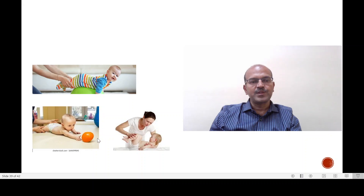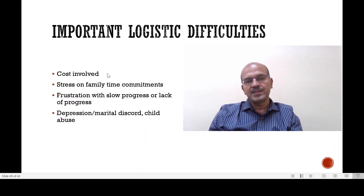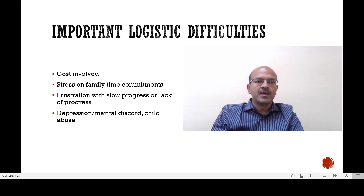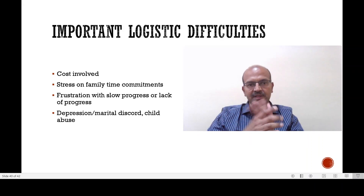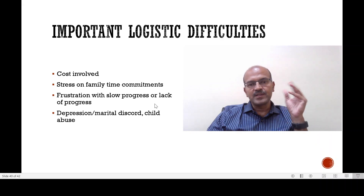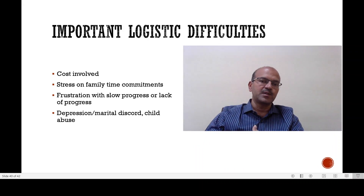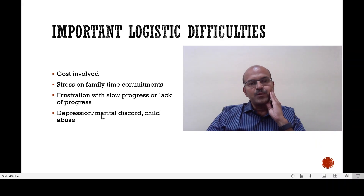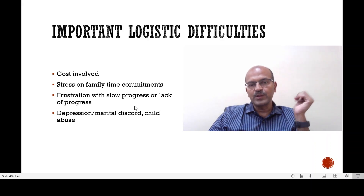Some of the important logistic difficulties include the cost involved, as insurance may not cover these treatments and there is significant expense for skilled professionals in physiotherapy, occupational therapy, and other support. We need to balance what is optional and what is available. There may be frustration in parents with slow or lack of progress. Even a stable course without much improvement may be positive because the baby has not worsened in tone. We have to teach parents to look at the positive side. These are very stressful conditions, requiring a lot of time and money, and there may be depression, marital discord, job loss, frustration, and even a risk of child abuse.